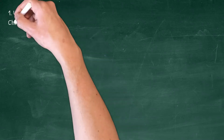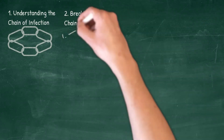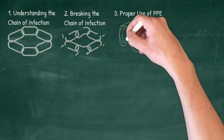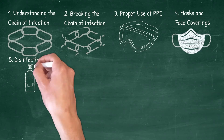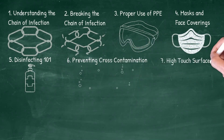Topics included in this infection control program are as follows: Understanding the chain of infection. Breaking the chain of infection. Proper use of PPE, or personal protective equipment. Masks and face coverings. Disinfecting 101. Preventing cross-contamination. High-touch surfaces.